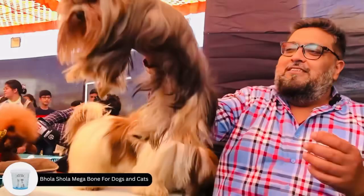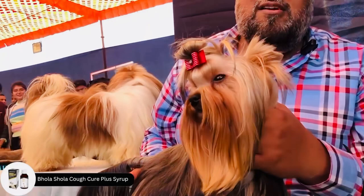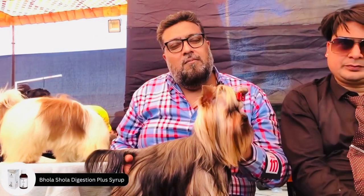This is the Terrier breed — the Terrier Dunes. This is the Terrier breed.